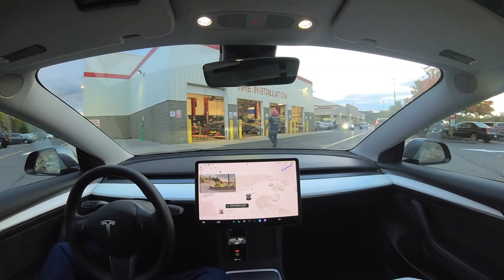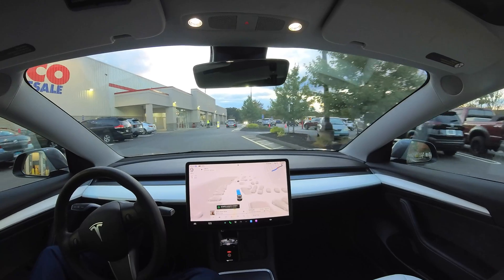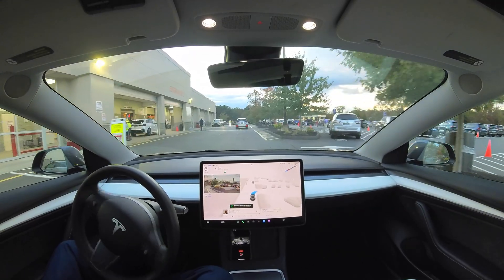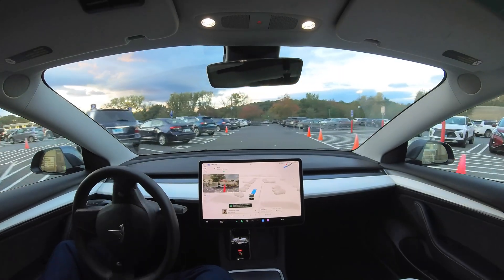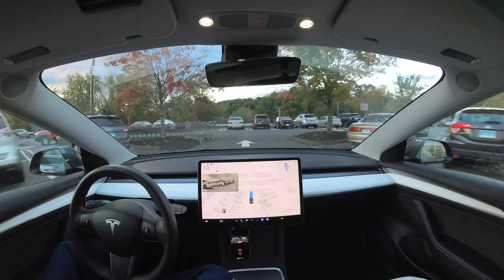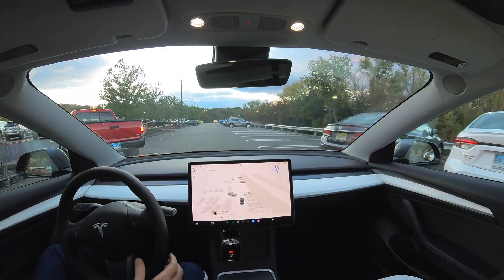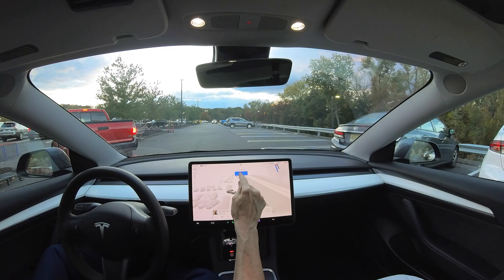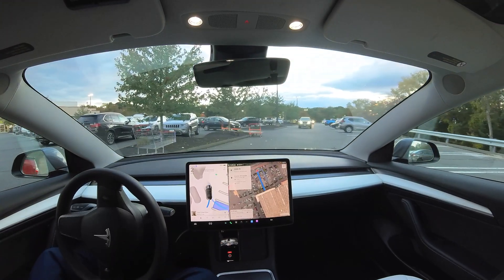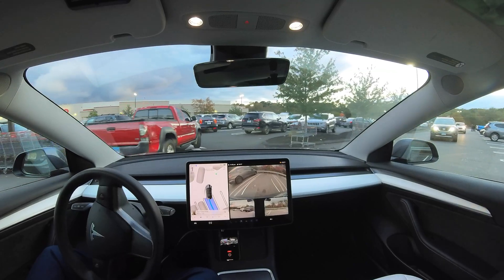That was an abrupt stop, but there was a pedestrian there. Parking lots are always the scary places to let your car drive around in because things are so unpredictable — pedestrians popping out in front of you, cars doing unusual things, pulling out. You can easily get into an accident. I can see why the car would be very aggressive when it comes to being in a parking lot. But I'm still waiting for the car to be able to navigate a parking lot and park on its own. It seems to have found a place to park and is doing a good job.